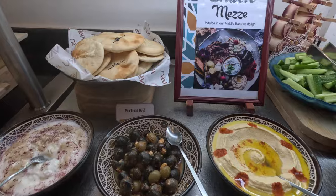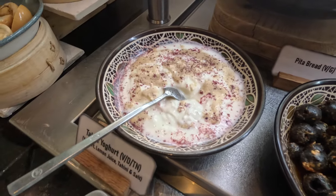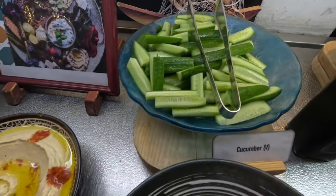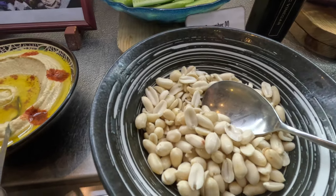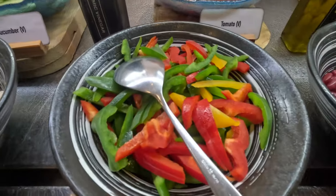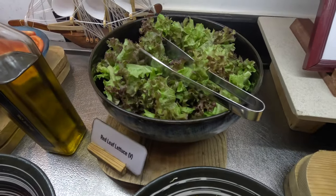On this side we have a Middle Eastern delight — some pita bread, tahini, hummus, a variety of marinated almonds, cucumber, and peanuts. I'm really intrigued by the peanuts here — they look white, so it looks like fresh raw peanuts or boiled without the skin. That's the first time I'm seeing that. We have some sliced bell pepper — red, green, and yellow — some tomatoes, little kidney beans, bean sprouts, and some aridia.